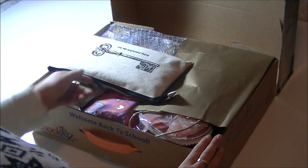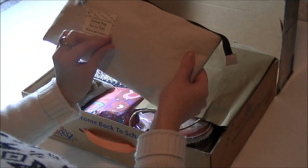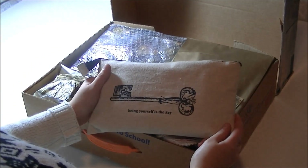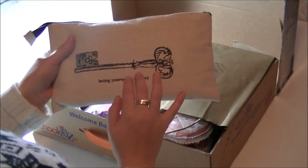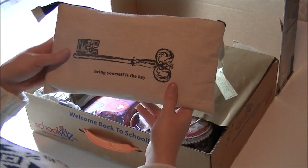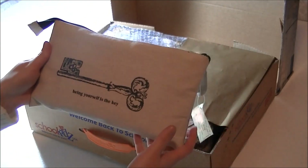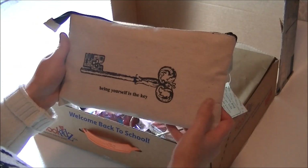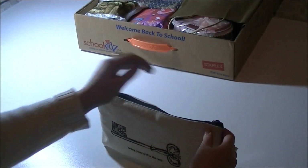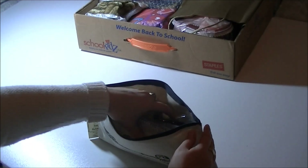The first thing I see is a canvas bag. I also got a canvas bag from Gizella but it had a different print on it. I love this key print - 'Being Yourself is the Key' - totally right! I just love this bag, it's really gorgeous, and there are some things inside so I'm going to open it and take them out.